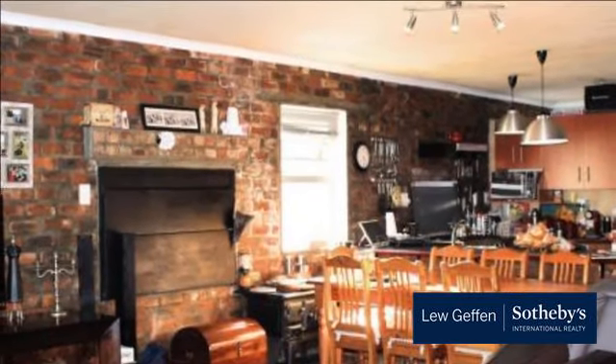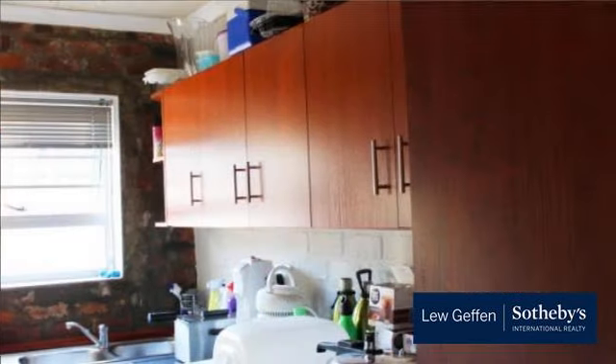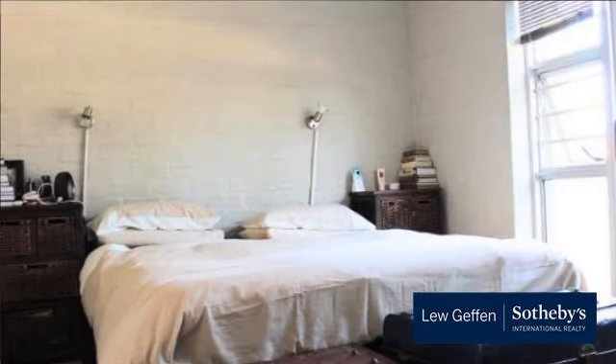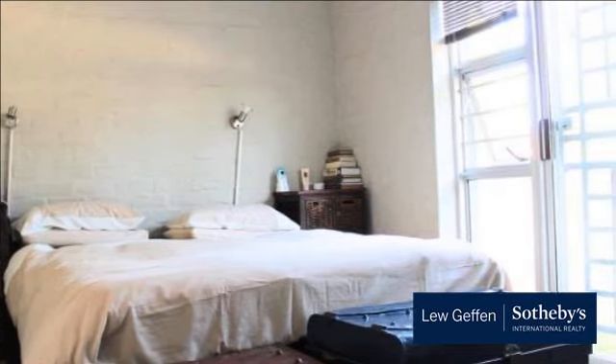A modern yet cozy feel to this home makes it perfect for those who want the best of both worlds. This property includes an indoor braai, dining area, living room and kitchen, all open plan with face brick walls. Concrete flooring and a newly renovated bathroom make this property low-maintenance and showcase that modern feel.